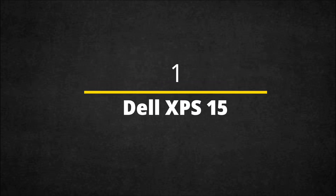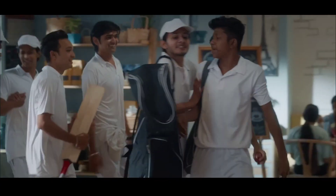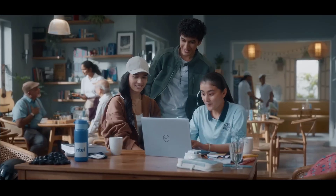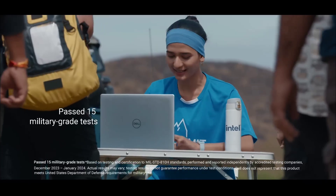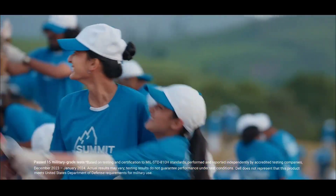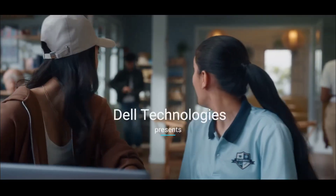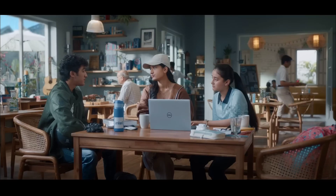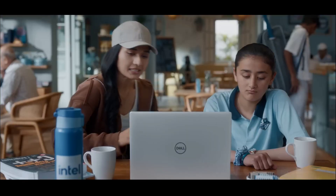Dell XPS 15 — overall the best laptop for engineering students. Laptop perfection is how we describe Dell's excellent XPS 15. Maintaining its outstanding classic design from previous generations, the latest model is a solidly built device made with a brushed CNC aluminium chassis and carbon fiber palm rest, alongside the ever-comfortable Dell keyboard design. If you're typing a lot, you'll appreciate this design very quickly. The only drawback we found is a lack of available ports, but otherwise there are enough ports for practical use — a small complaint overall.